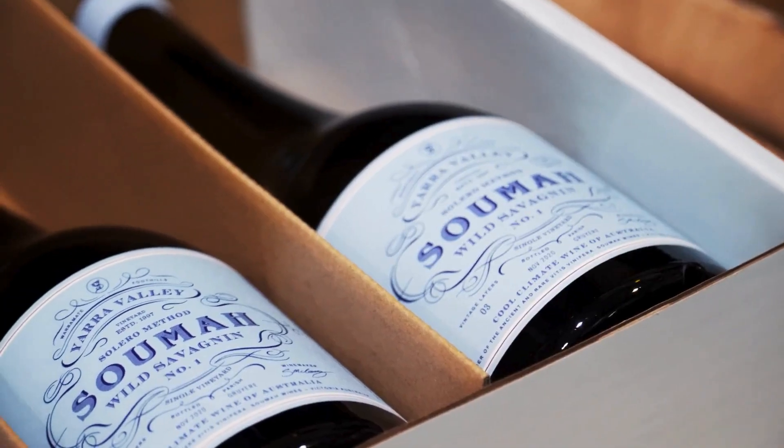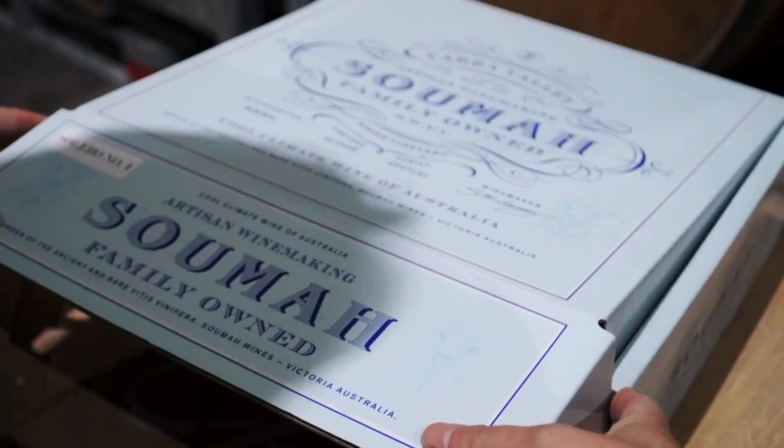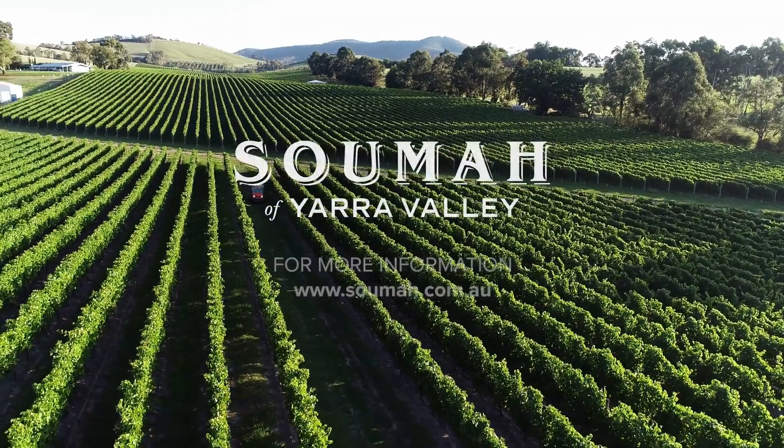We believe it can age for the next 10 years, but time will tell. For more information on Soumah's Wild Savagnin Solero, please visit our website soumah.com.au.